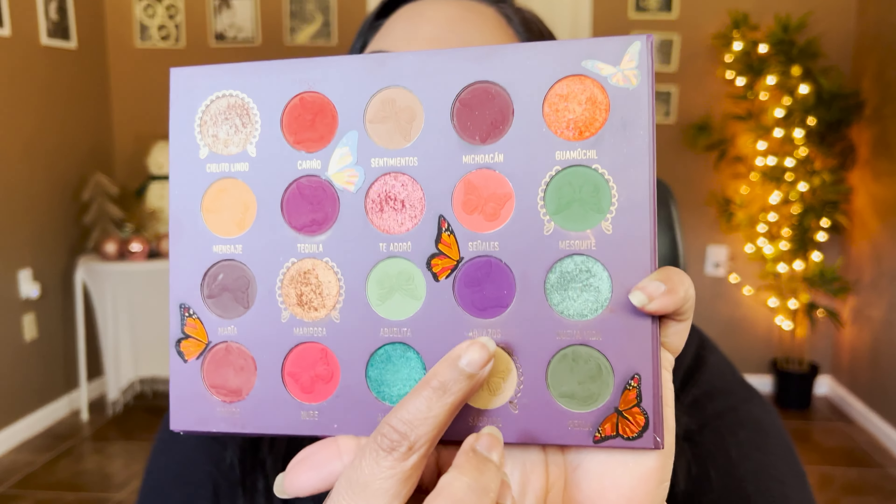I have my trusty Alexa here - she's gonna pick a random number and we'll put it on the eyes. Starting with Melt Amore Mariposa palette - we have 20 shades. Alexa picked 14, so counting to shade 14 - we have a beautiful purple! I love purples so I'm super excited. This shade is called Nuve.